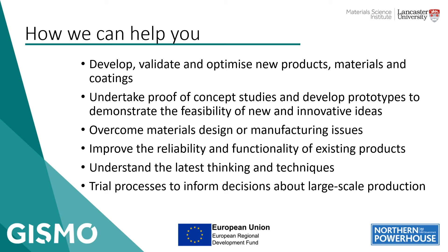So how can we help on Gizmo? We can do things like helping to develop and optimise new functional coatings and functionalised surfaces for products and materials. We could undertake proof of concept studies, prototyping, demonstrating feasibility of ideas, trialling processes that might help inform decisions as to whether you want to go for large scale production. We can help analyse and characterise materials and surfaces, identify contaminants, aid with identification of issues in processes, and help come towards solutions.